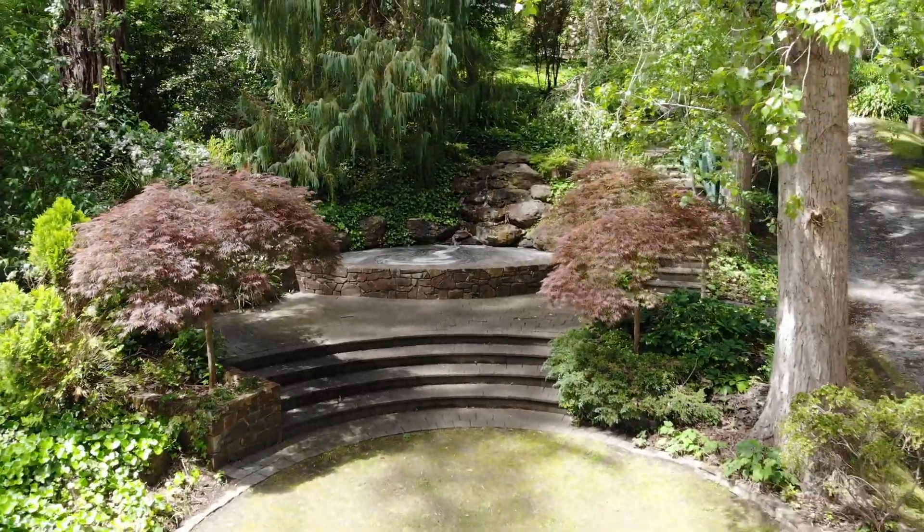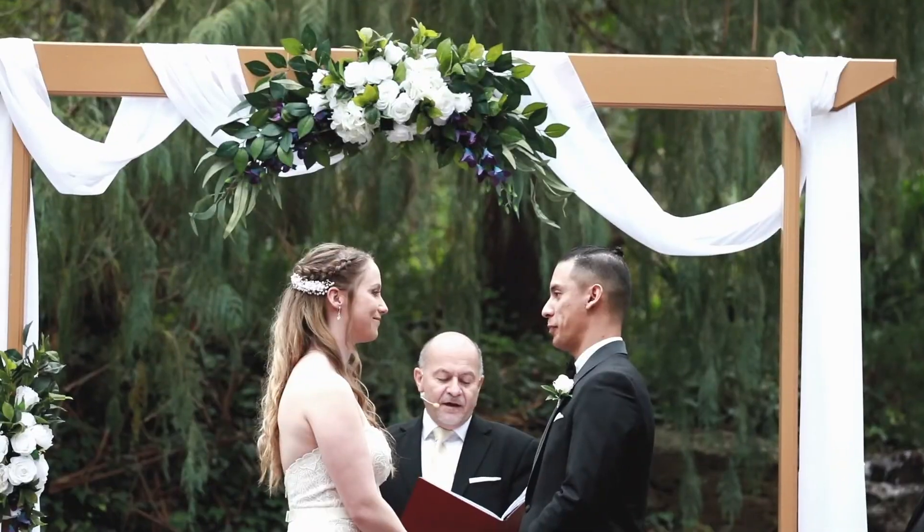Our second ceremony location is down here at the waterfall, and even if you don't wish to have your ceremony down here, you can always use it for photographs.